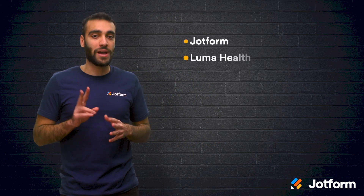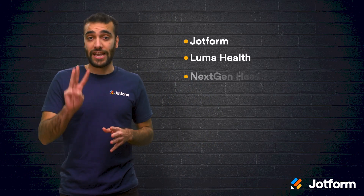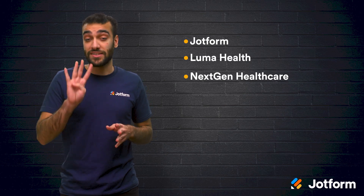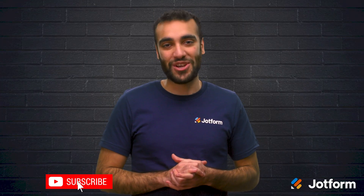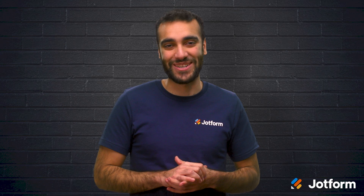Today we looked at six softwares for reducing error and improving efficiency: JotForm, LumaHealth, NextGen Healthcare, Schedulo, PracticeSuite, and AdvanceMD. Again, I'm Raid from JotForm — thanks for watching, and we hope to see you in the next one.